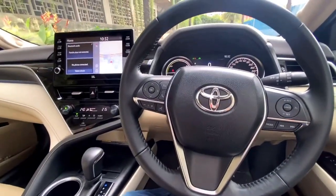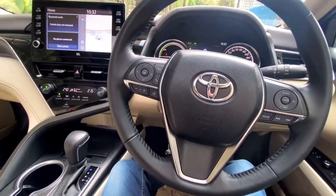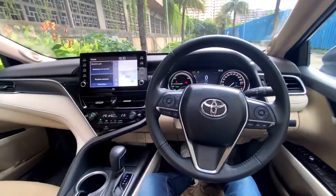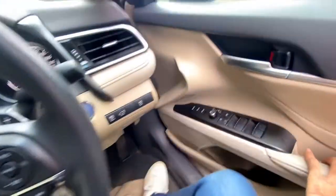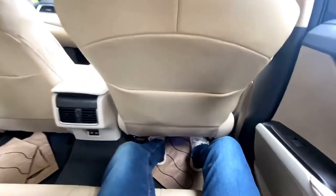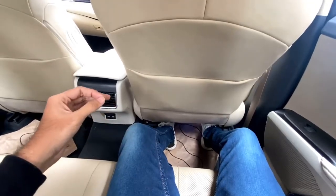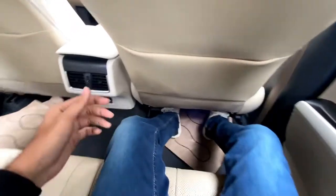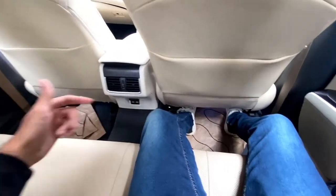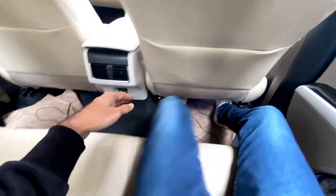Moving to the second row — with the front seat set to my comfortable position (I'm about 5'6"–5'7"), the rear space is excellent with no complaints. You can stretch your feet under both the driver and co-driver seats. Knee room is great, under-thigh support is decent, headroom is acceptable, and there are sun blinds on both sides.